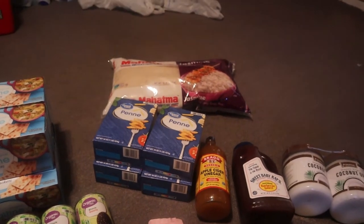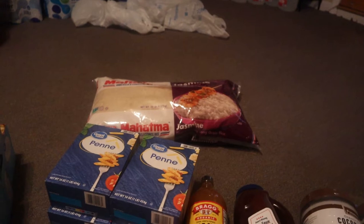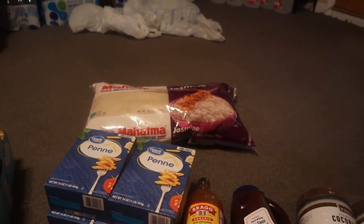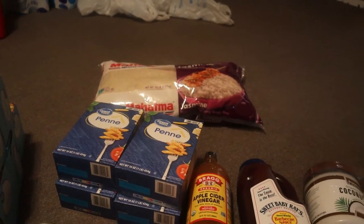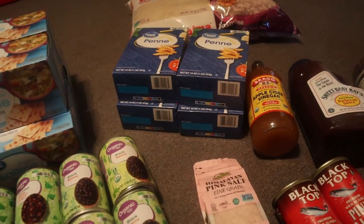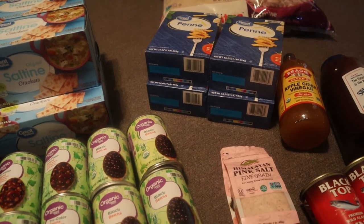I also have another 20-pound bag of Hom Mali jasmine rice. I have a total of three bags, and I think two five-gallon buckets of rice back there, so I have plenty of rice.